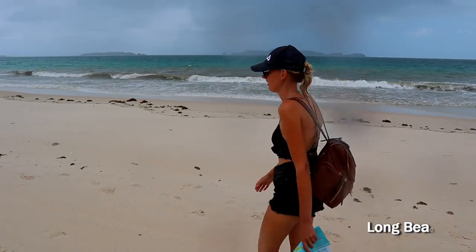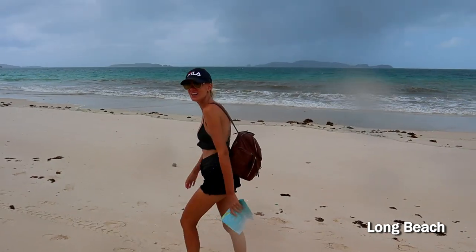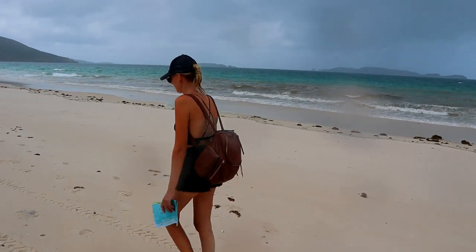The thunderstorm is on its way. I like thunder! It started raining — it's too bad. The weather changes really quickly here.